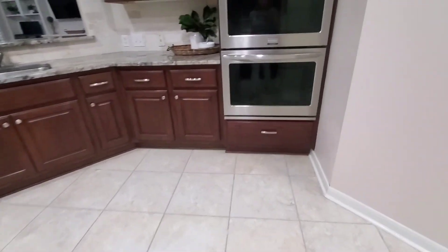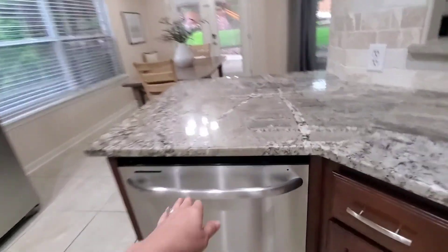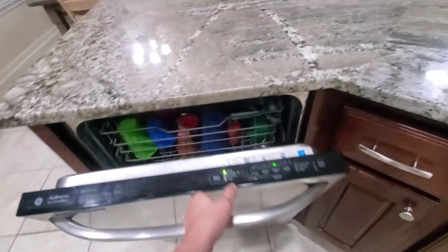There are Kentmore cabinets. Nice double oven. All the appliances are kind of a little bit older.